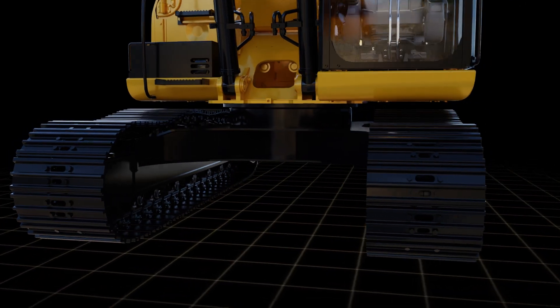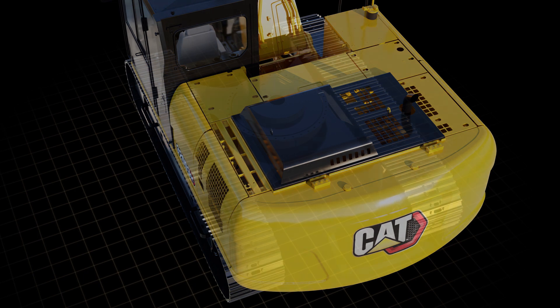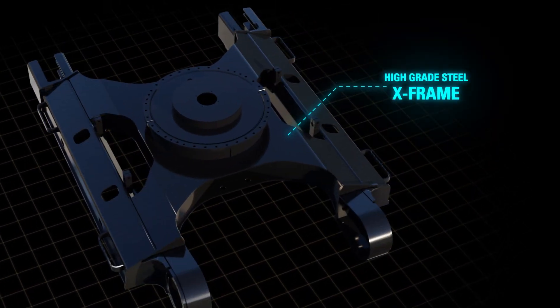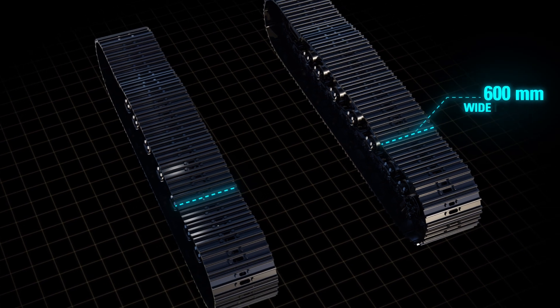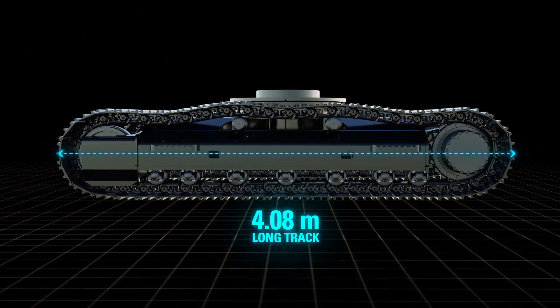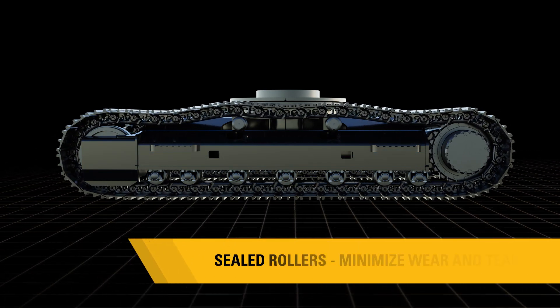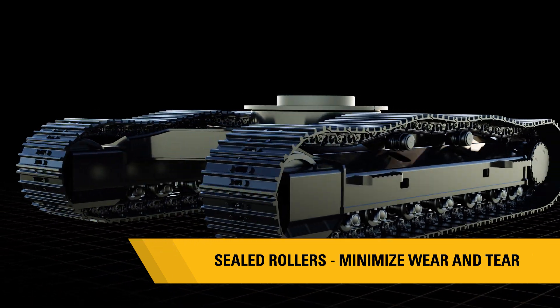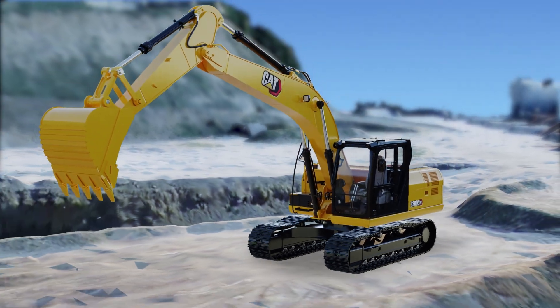The CAT320D3GC undercarriage is built to last. It features a heavy X-frame built using thick, high-grade steel plates, 600mm wide triple grouser track shoes, and a 4.08m long track. The grease-lubricated undercarriage rollers are sealed to keep dirt and debris out, minimize wear and tear, and extend the life of components no matter the terrain.